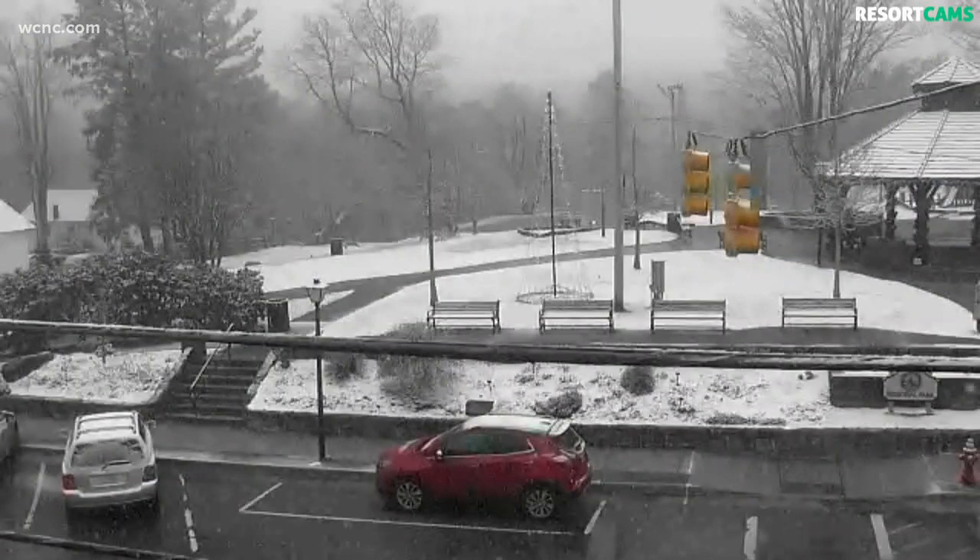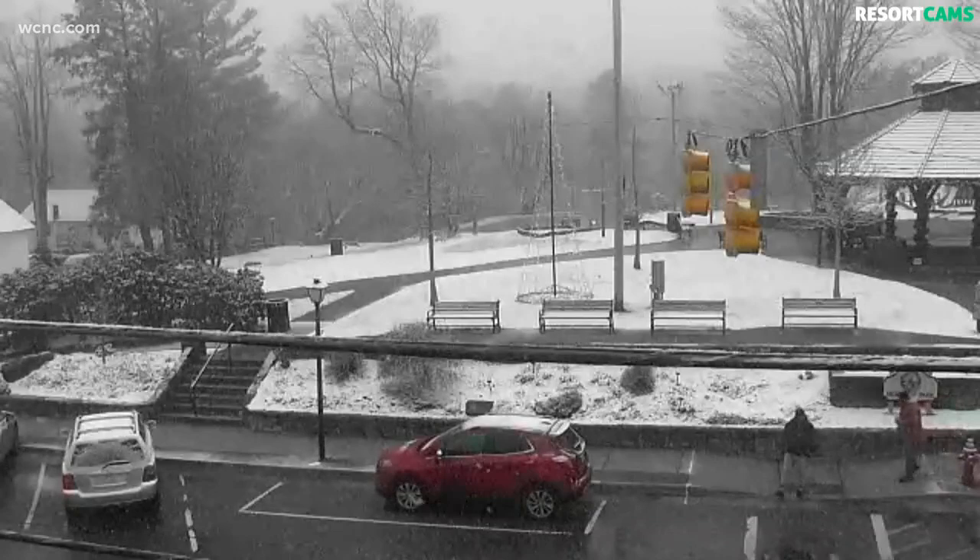We've got a live look from downtown Blowing Rock. The snow is still falling there and really accumulating on the ground. We have live team coverage right at noon to get you all prepared for today — what we're seeing and also ahead for the weekend. First, let's go to Larry Sprinkle for the latest.